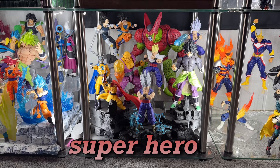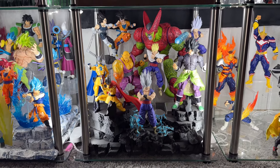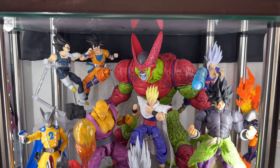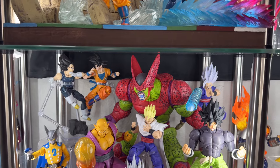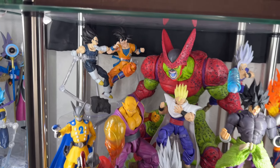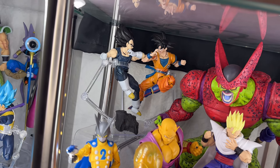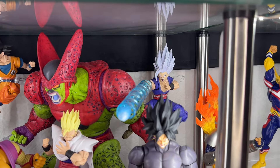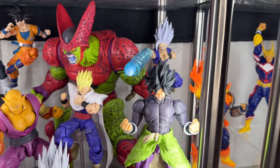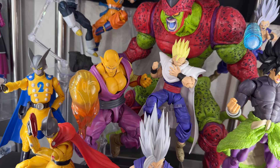Next we have the Super Hero display. I went ahead and added a Banpresto statue of Cell Max — it just looks so damn cool in the display, and the size is perfect especially fitting in this glass display. Moving on, we have Goku and Vegeta fighting just like the iconic scene from the movie. Here we have a Beast Gohan with the custom DL Customs head sculpt shooting the beam cannon. Here we have the Super Hero Broly as well, and I added Gohan Super Saiyan and Orange Piccolo — SH Figuarts, really love that figure.